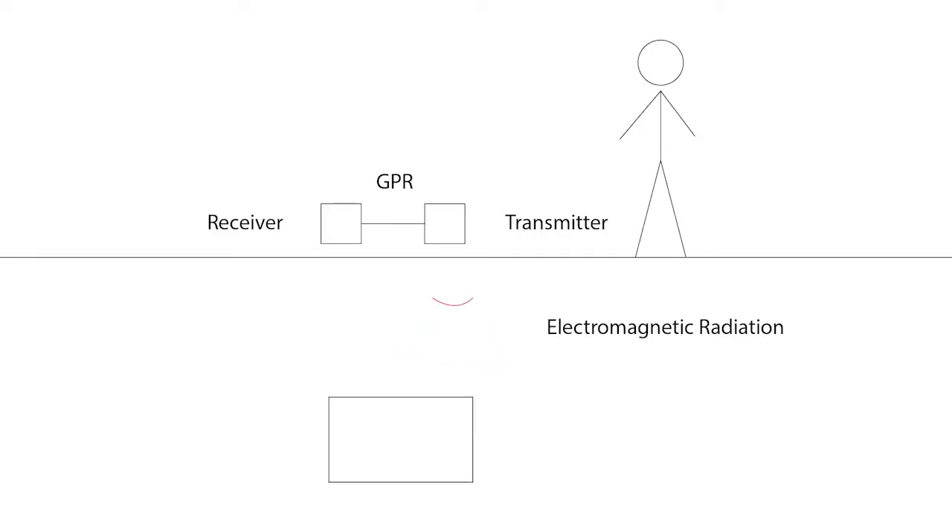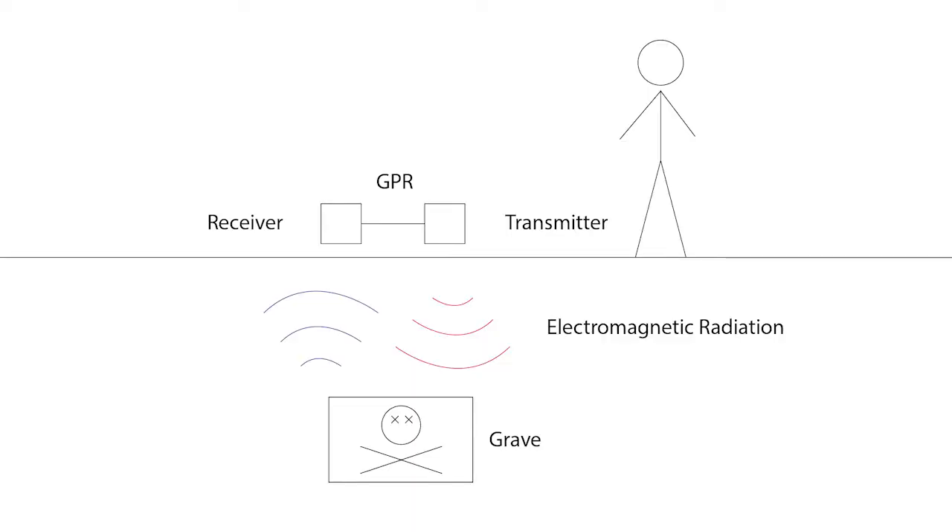One way that archaeologists can identify these unmarked graves is by using ground-penetrating radar, or GPR. GPR works by sending electromagnetic waves into the ground. Objects in the ground reflect the waves back toward the receiver, which records the time it takes for the waves to return. The waves travel through certain materials faster than others, and can move through air very fast and water very slow. In a graveyard, the air within coffins sticks out like a sore thumb, which makes GPR a good way to find unmarked graves.